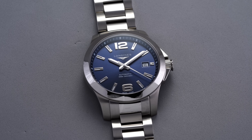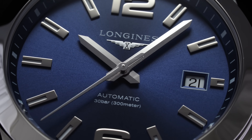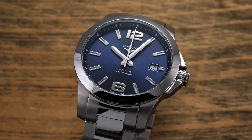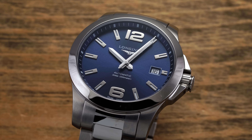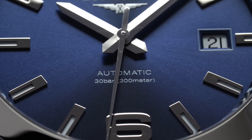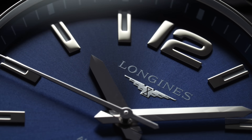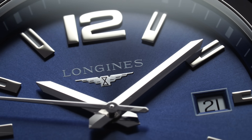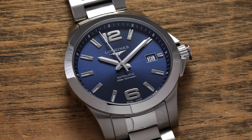The movement is the ETA A31L11, a base caliber from ETA, operating at an unconventional beat frequency of 25,200 vibrations per hour — usually synonymous with coaxial escapement watches from Omega. You're getting a nice middle ground between reduced beat frequency and a four-hertz movement for a clean sweep, plus good power reserve. Add in the sapphire crystal and the brand heritage of Longines — a really nice brand between $1,000 and $4,000 — and this is one of the best watches in that range.